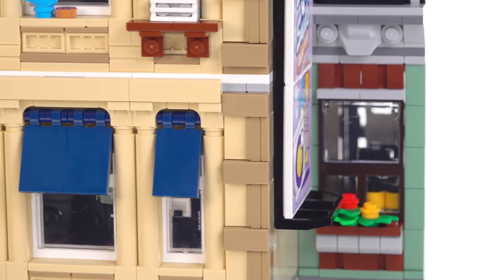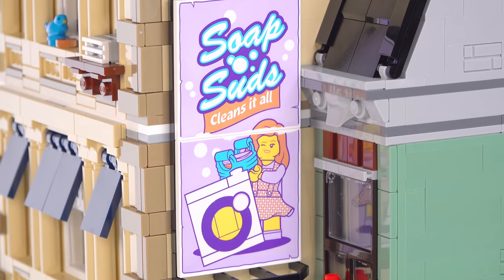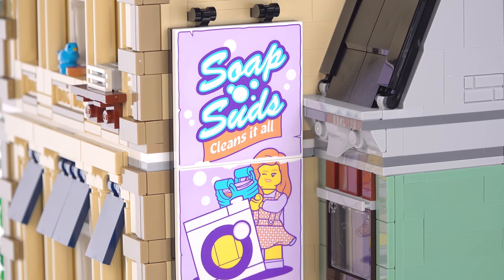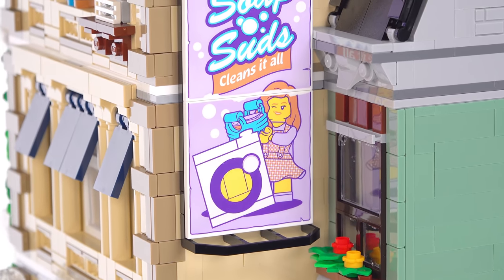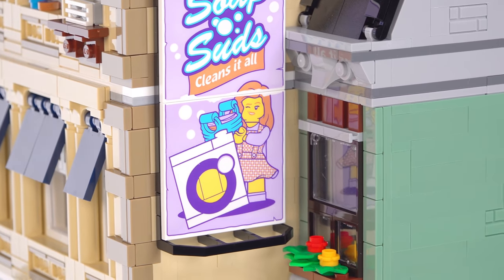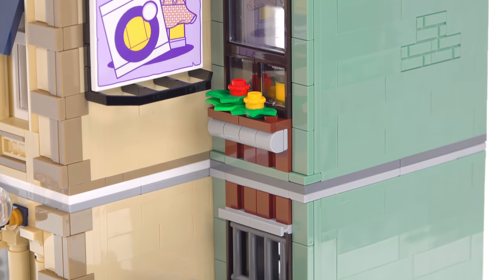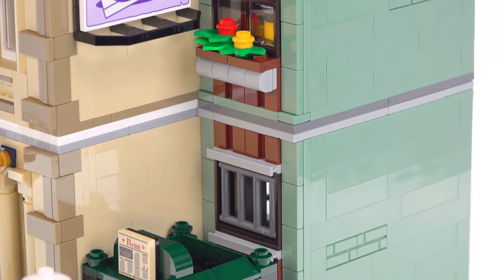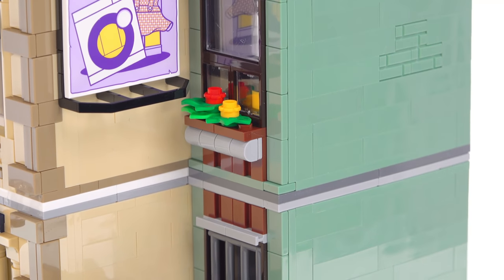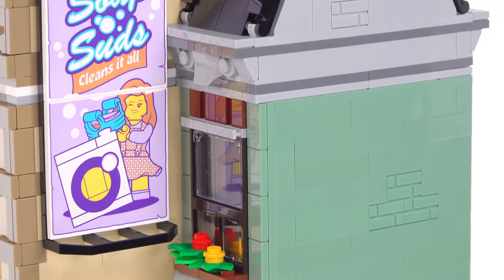Around the side here you've got some major prints. I was surprised to see that these are actually prints and not stickers because these are some big tiles — ties back to the Brick Bank there. I appreciate that very much, as do I appreciate the copious amounts of sand green in this. A lot of people like sand green as a color and this set has provided a lot more to the market. I look forward to more of those being easier to get on the secondary market as well.